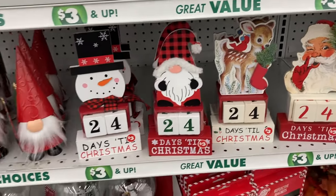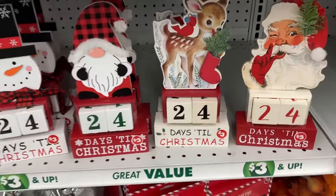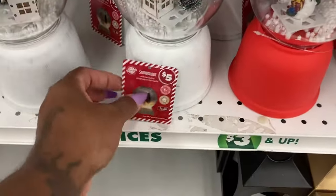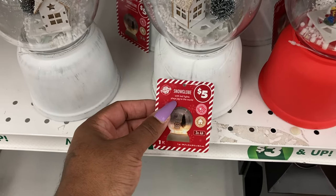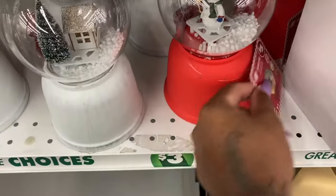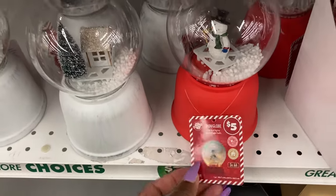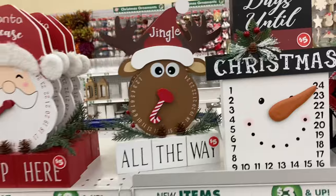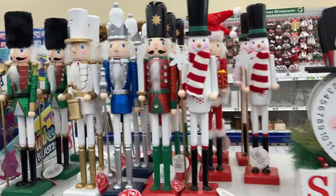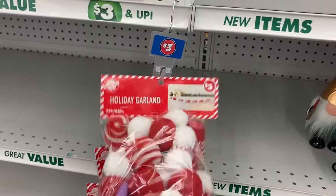They have the December calendar — you just change the blocks. I don't know if this is the one like I have in my office, but it's like a calendar and these are three dollars. And they have the snow globe — it says 'with LED lights, plays Joy to the World.' And this one says 'with LED lights, plays Jingle Bells.' And then they have these up here — so cute! Look at the snowman nutcracker, how cute is that? Really, really nice.